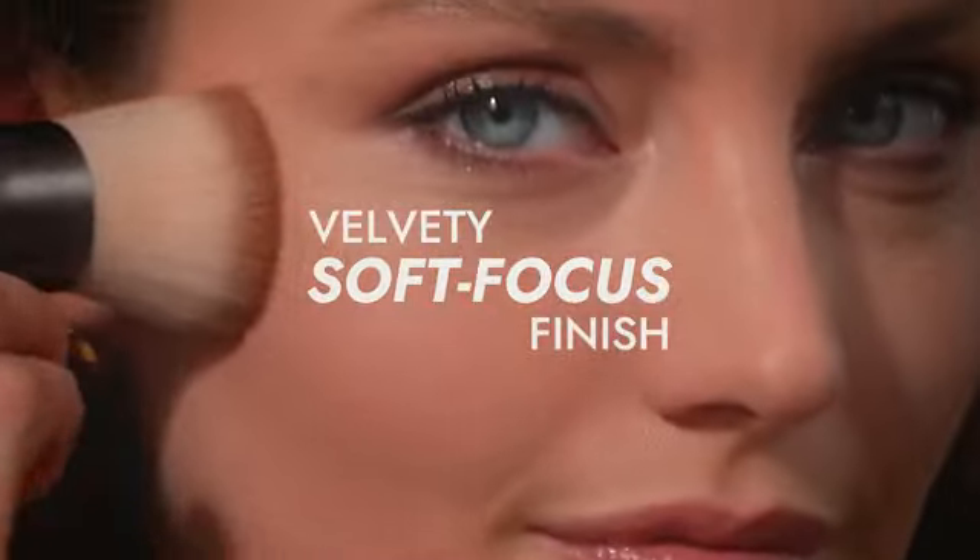In addition to its cosmetic benefits, the Purr Beauty 4-in-1 Pressed Mineral Makeup SPF 15 Powder Foundation.